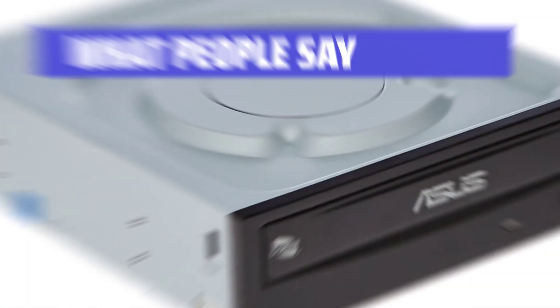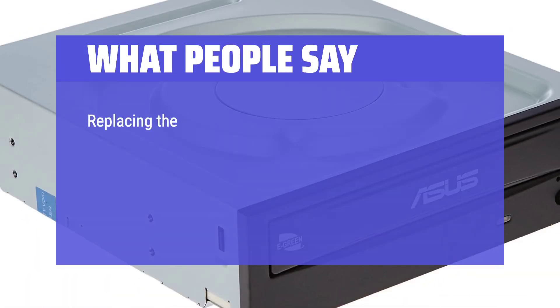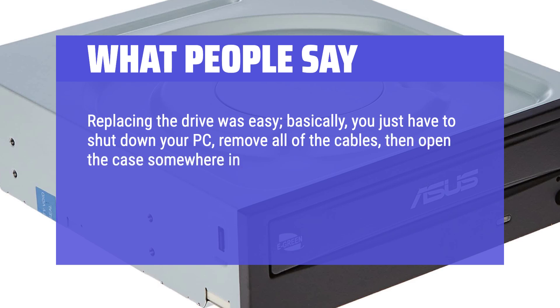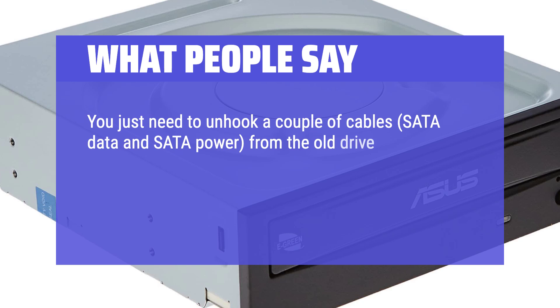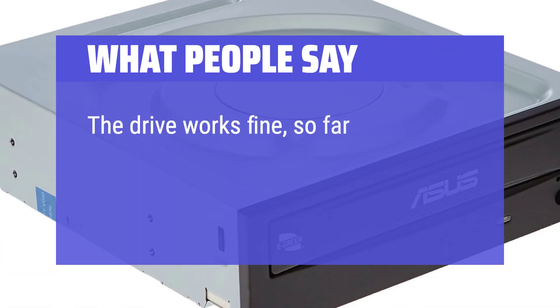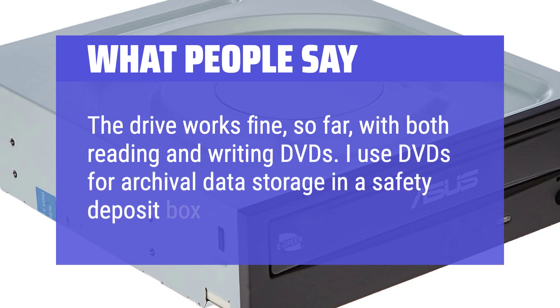What people say: The setup was easy and it works great. Replacing the drive was easy — shut down your PC, remove all cables, open the case, then unhook the SATA data and SATA power cables from the old drive, slide it out (you may need to depress a tab or remove a few screws), then slide in the new drive and hook up the cables. The drive works fine with both reading and writing DVDs. I use DVDs for archival data storage in a safety deposit box.